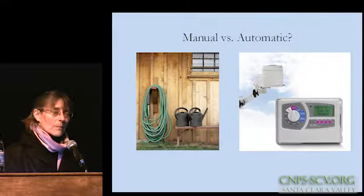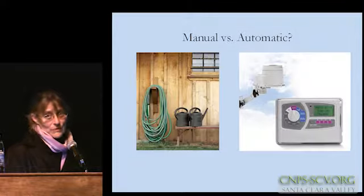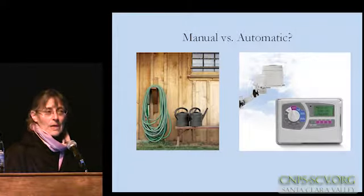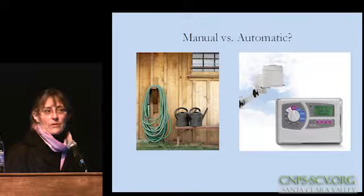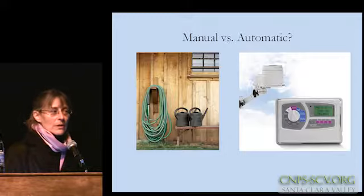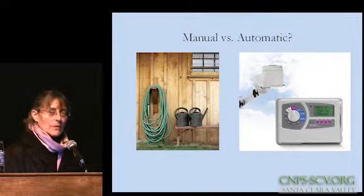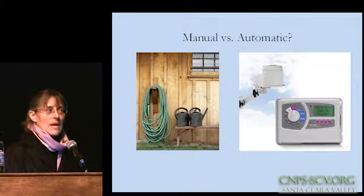Whether you want to totally water by hand — and some people will swear that watering by hand with hoses and watering cans is actually more efficient because they are paying more attention to the plants in their garden, actually out there looking at what's going on, sticking their fingers in the soil and checking for moisture, and only watering when they feel the plants need it.